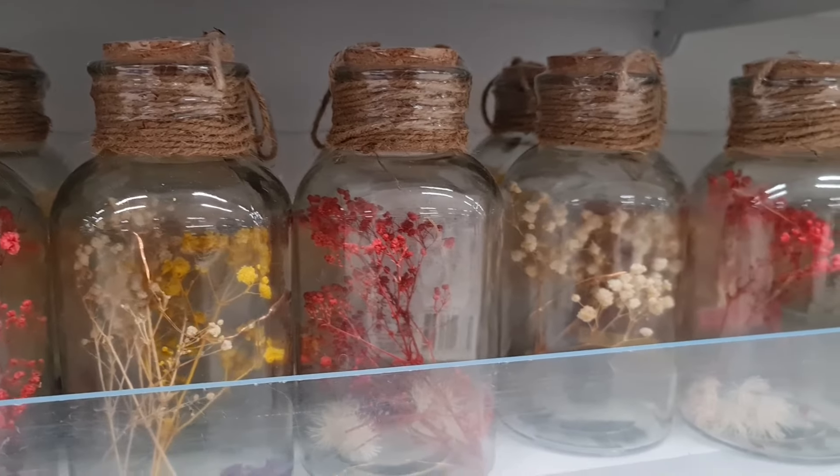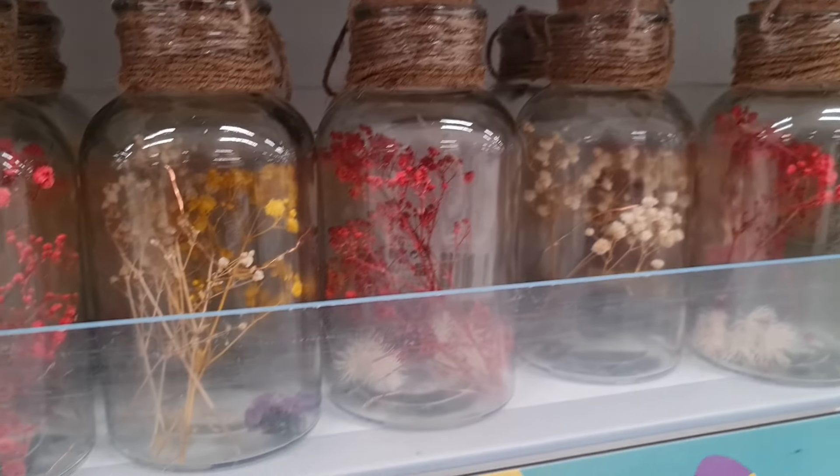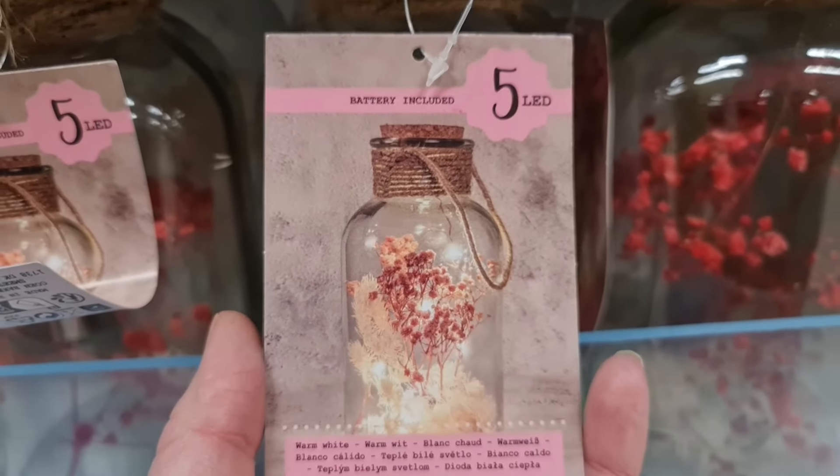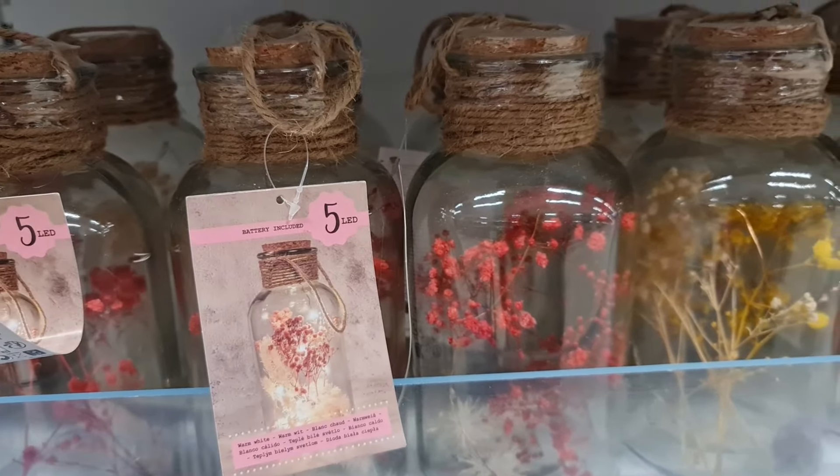Есть украшения из стекла — вот такой красивый шар из стекла с гербарием внутри и со светодиодной подсветкой. Высота каждой декорации 20 сантиметров. Вот так она подсвечивается изнутри, смотрится достаточно нарядно. Есть также декорации из дерева и стекла, выглядит очень по-весеннему — диаметр 14 на 13,5 сантиметров. Есть декоративная лента разной ширины и особенной весенней расцветки.